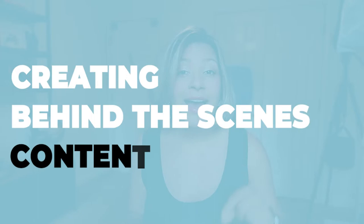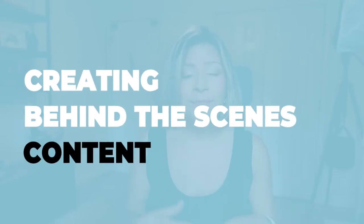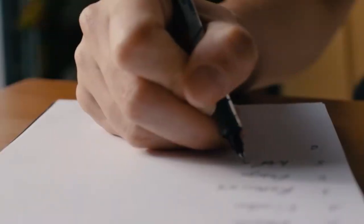Number two is creating behind-the-scenes content for Instagram reels. A lot of agents view their day-to-day work as just paperwork, contracts, emailing, and phone calls, and wonder how exactly they're supposed to document that. The way you would do it is to write out a list of certain duties or things that you do on a monthly basis.